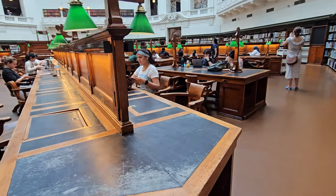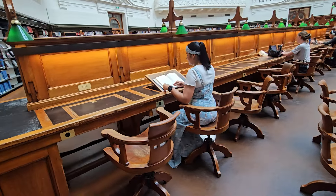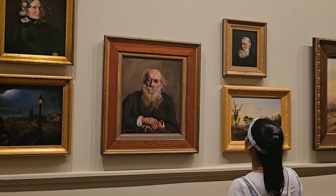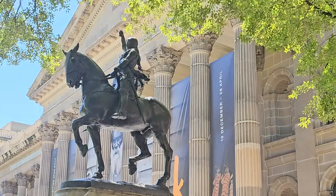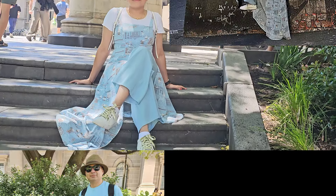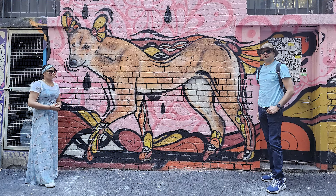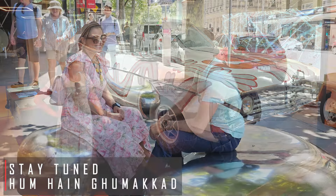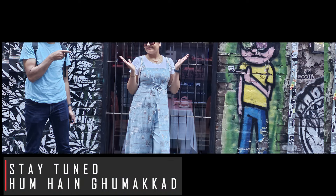Humne library mein approximately two hours spent kiye, uske vast collections ko explore kiya aur reading area ke shaant maahol mein lutf uthaya. It's more than a library — it's an immersive journey through creativity and history, all under one remarkable roof. Humne Melbourne City mein do din kaafi mazedaar guzaare aur kuch nayi jagahon ko bhi explore kiya. Ab hum aur bhi naye areas discover karne ka plan banayenge, toh aap bhi hamare saath bane rahiye aur maze karte rahiye — kyunki hum hain Gummakkar!